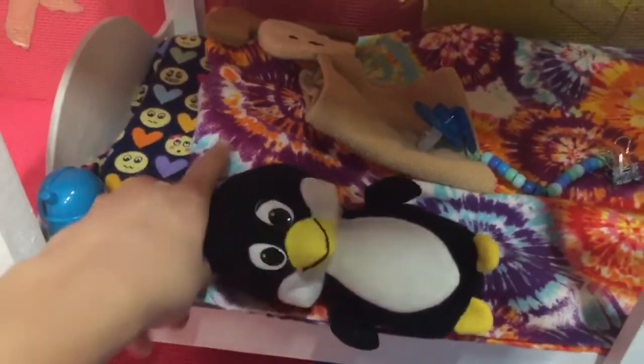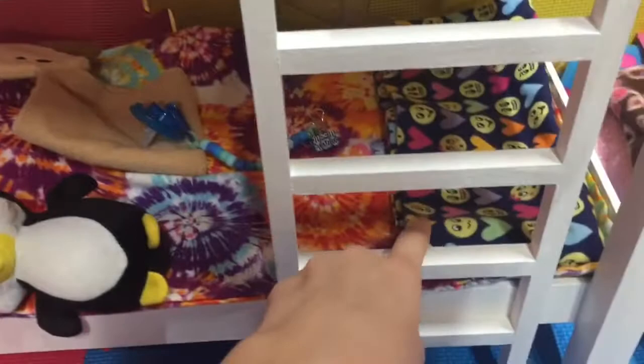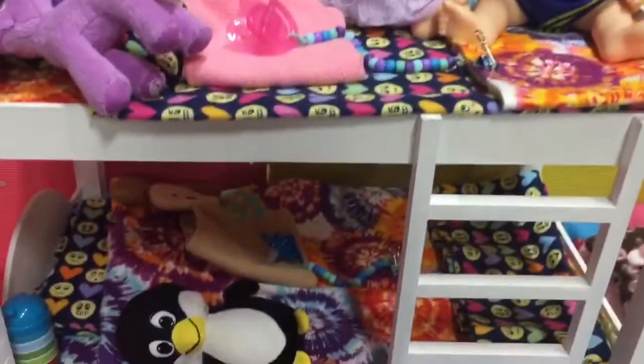Their beds are very similar, except the blankets are different — kind of flip-flopped. But yeah, that is Maddie and Michael's bunk bed.